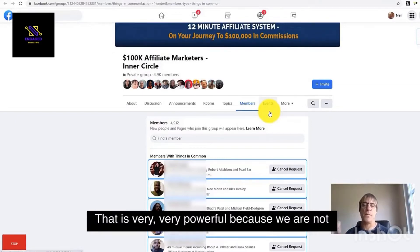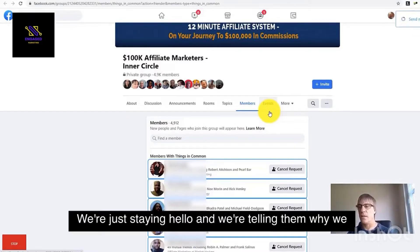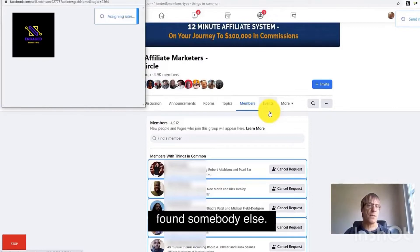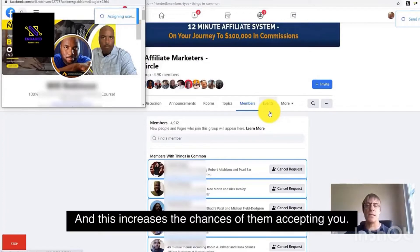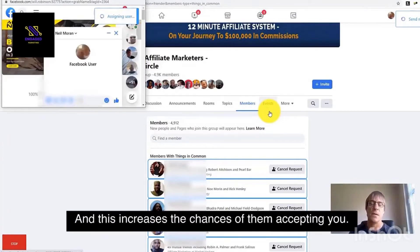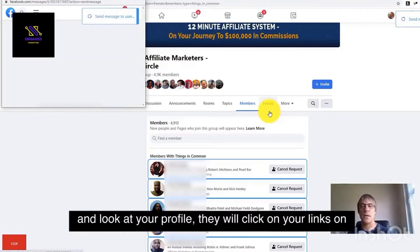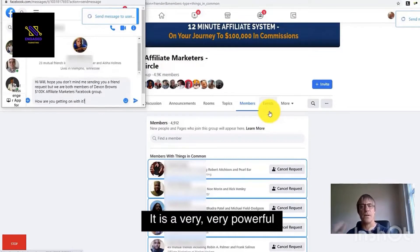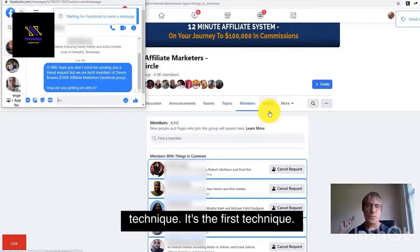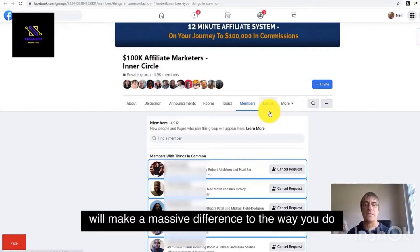That is very, very powerful because we're not spamming these people — we're not sending them links or anything like that. We're just telling them why we've sent them a friend request from somebody else. This increases the chances of them accepting you, and when they do, they will come and look at your profile, they will click on your links on your profile to your offers. It is a very, very powerful technique. It's the first technique you should try in your two-week trial because it will make a massive difference to the way you do business on Facebook.